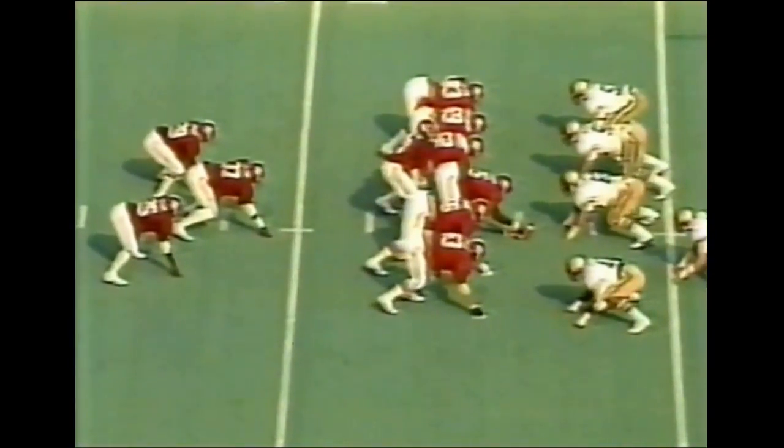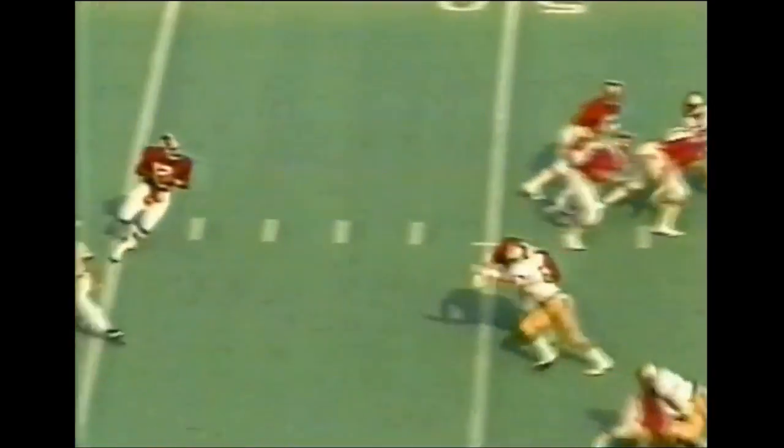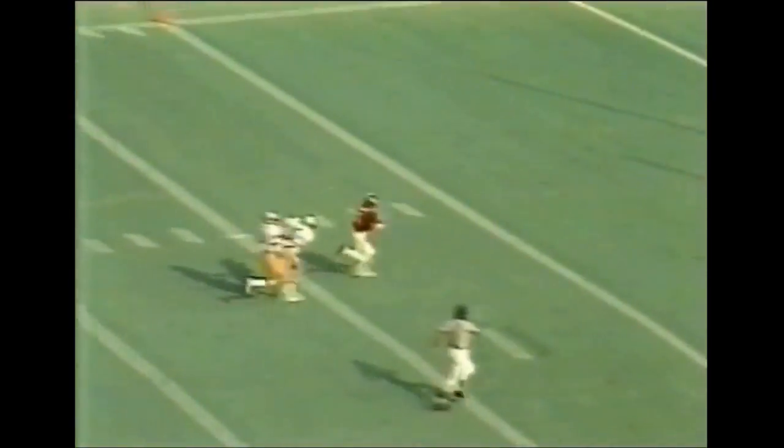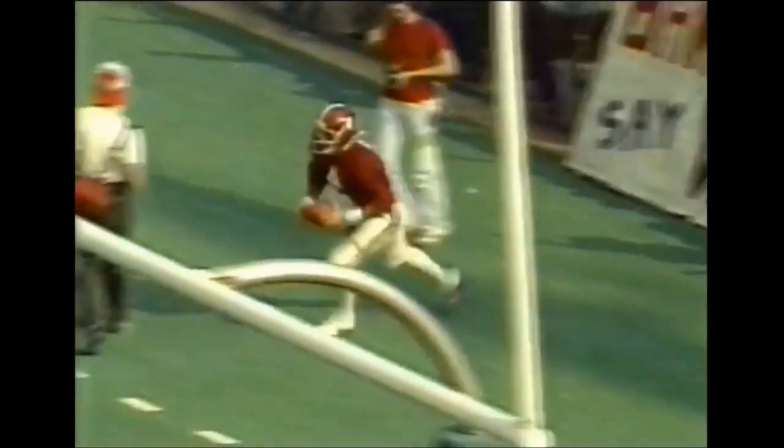You're watching Alabama going on offense against Georgia Tech. Walter Lewis, number 10, is the quarterback. He fakes and goes back to throw — first pass of the game. Throws deep down the middle for Joey Jones. He's got a touchdown! What a play. A perfectly thrown pass by Walter Lewis.